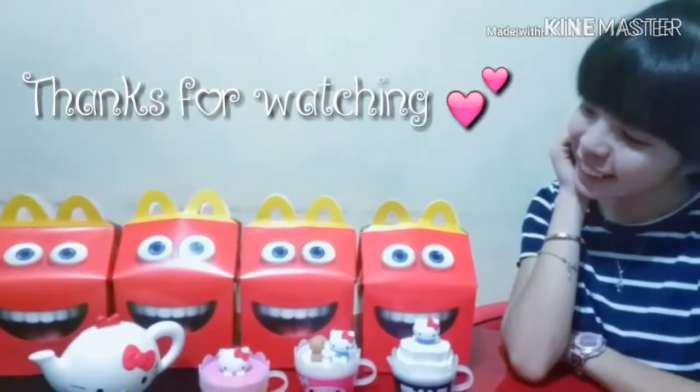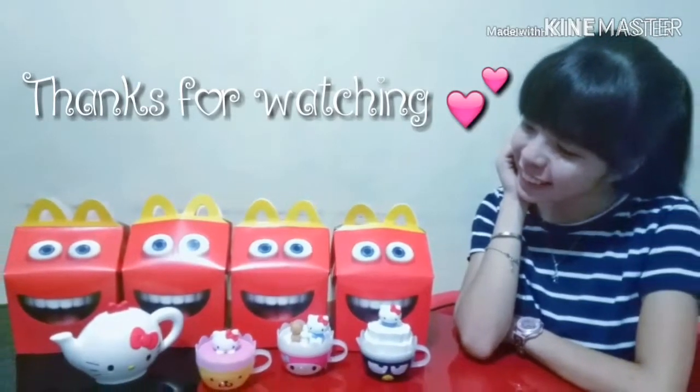So there you go guys. Thank you for watching, and thank you for subscribing to my channel. We'll post more videos about Hello Kitty and cuteness over and over. Bye-bye!